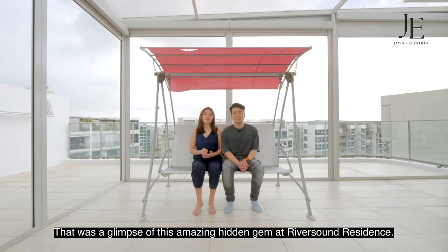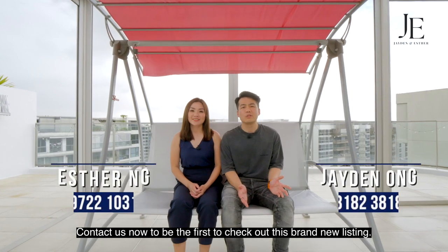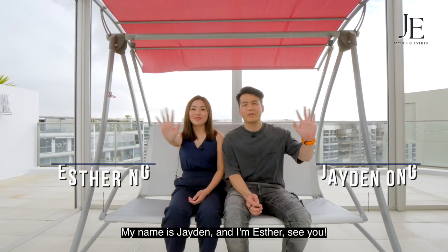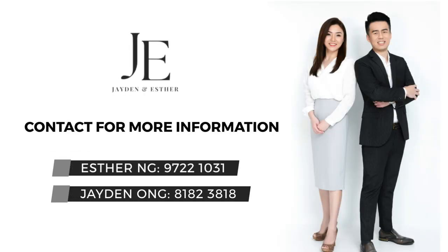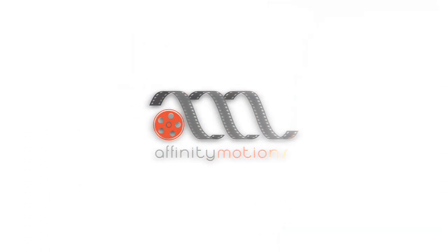That was a glimpse of this amazing hidden gem at Riverside Residence. Contact us now to be the first to check out this brand new listing. My name is Jayden, and I'm Esther. See you!